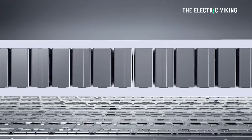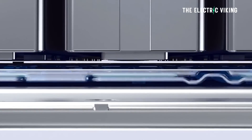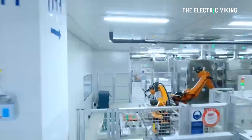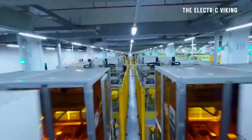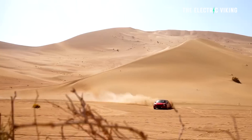The CATL CTP 3.0 battery features a volume utilization rate exceeding 72% — meaning 72% of the battery pack has actual batteries inside it. That's a very high volume utilization; the industry average is closer to 50%. CATL say that compared to the 4680 battery cell pack, this pack has 13% higher power under the same chemical system and battery pack size. No one's been able to confirm if that's true yet — that's just what CATL have publicly said. We'll find out at some point in the future if that actually holds up.